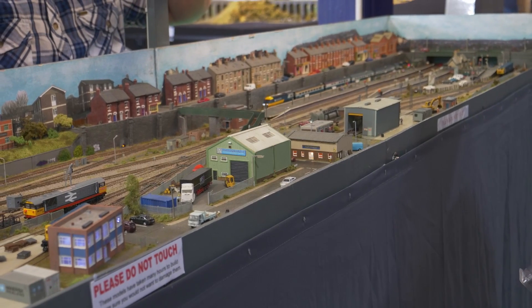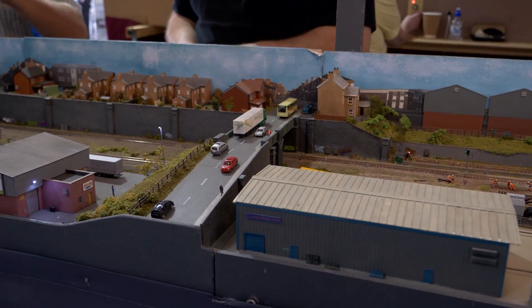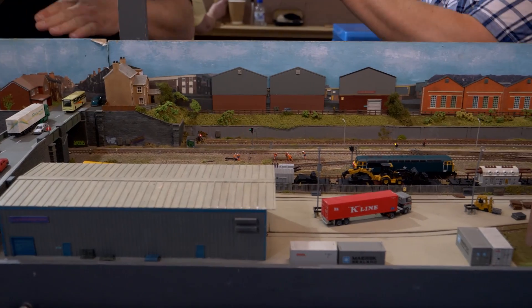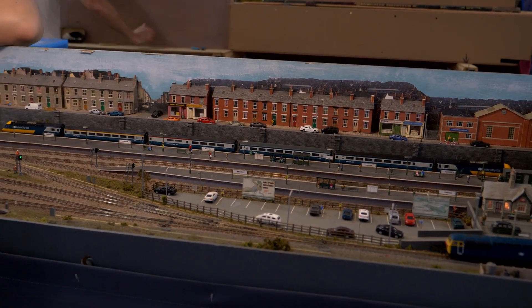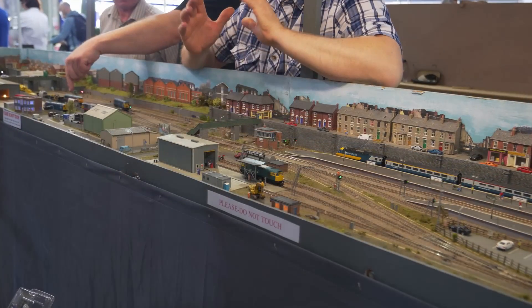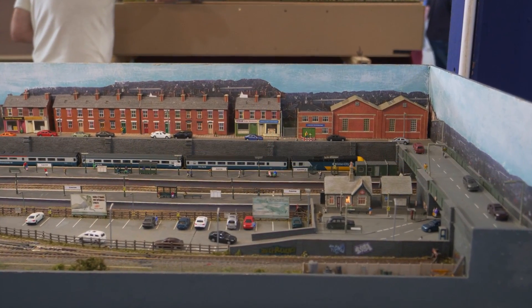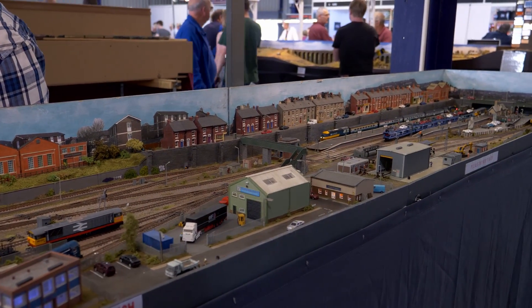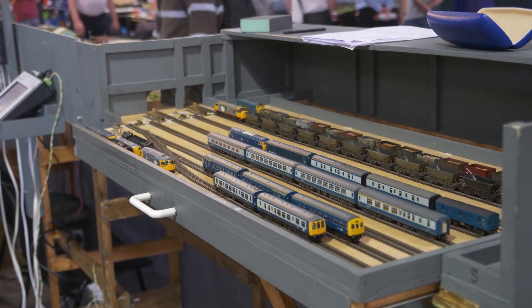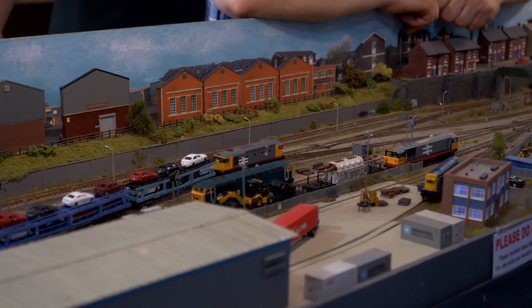This N-gauge layout is Anston, exhibited by Martin Sharrock. Anston was once a busy cross-country route but became a terminus following the Beeching cuts. The basic passenger service continued to operate, with freight serving a cement works and local collieries. Since the 1990s, passenger and freight traffic have started to increase. The layout is 14 feet long across three and a half boards. Buildings are a mixture of Kestrel and Metcalf kits. Track is Peco, digitally controlled by Sigma Track. Stock is a mixture of Dapol, Bachmann and Fleischmann, with some locomotives fitted with Dapol Supercreep motors. My thanks to Martin for the information.